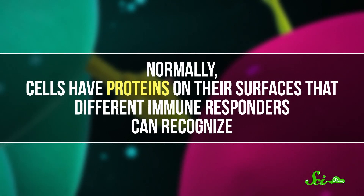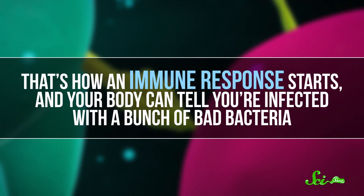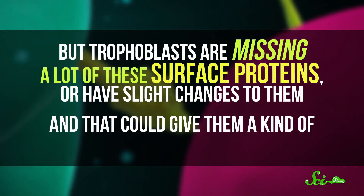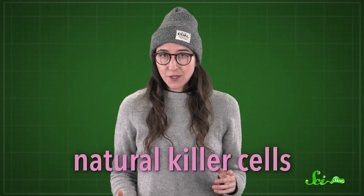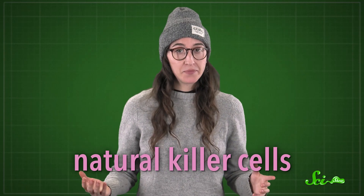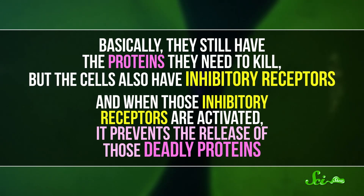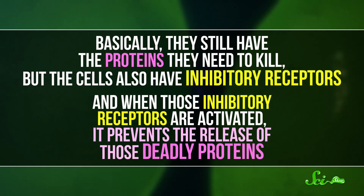Another clue comes from looking at the proteins on the surface of the trophoblasts — the placental cells that do the invading. Normally, cells have proteins on their surfaces that different immune responders can recognize. That's how an immune response starts, and your body can tell you're infected with a bunch of bad bacteria. But trophoblasts are missing a lot of these surface proteins, or have slight changes to them, and that could give them a kind of invisibility cloak. The immune cells in the uterus are also different. Normally, natural killer cells do exactly what their name implies — they kill. But the ones in the uterine lining don't. Basically, they still have the proteins they need to kill, but the cells also have inhibitory receptors. And when those inhibitory receptors are activated, it prevents the release of those deadly proteins.